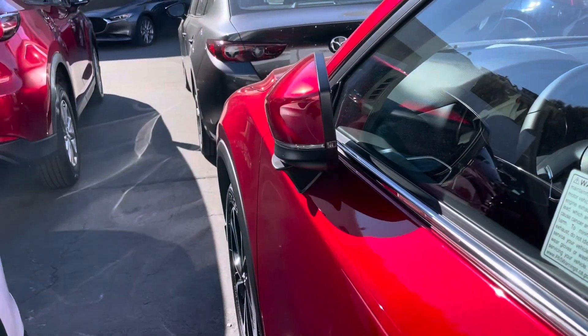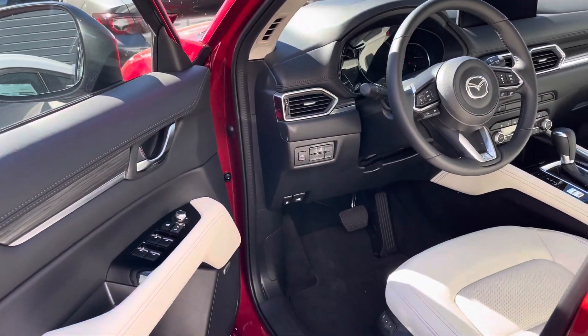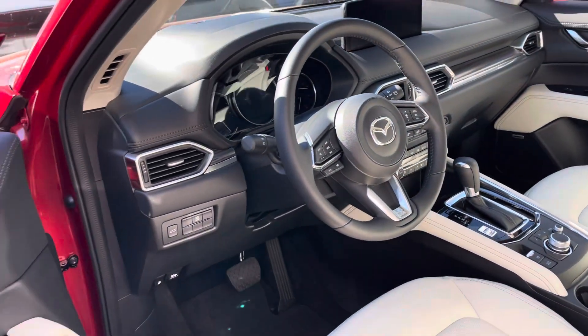This one has mirrors that fold automatically, a heads-up display, ventilated seats on the front, and heated seats on the back.